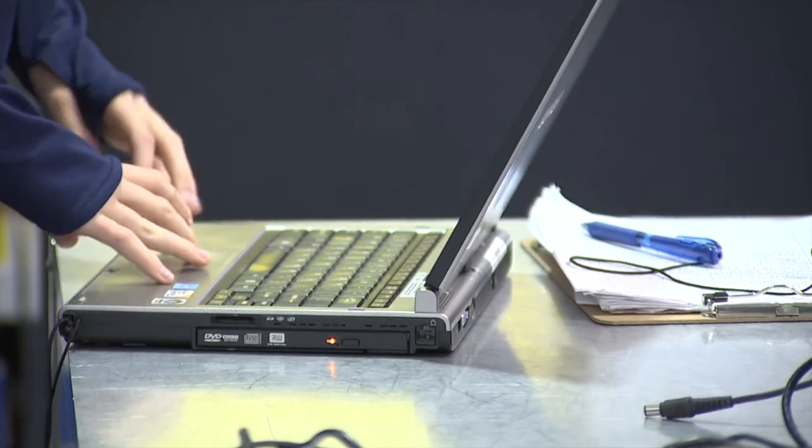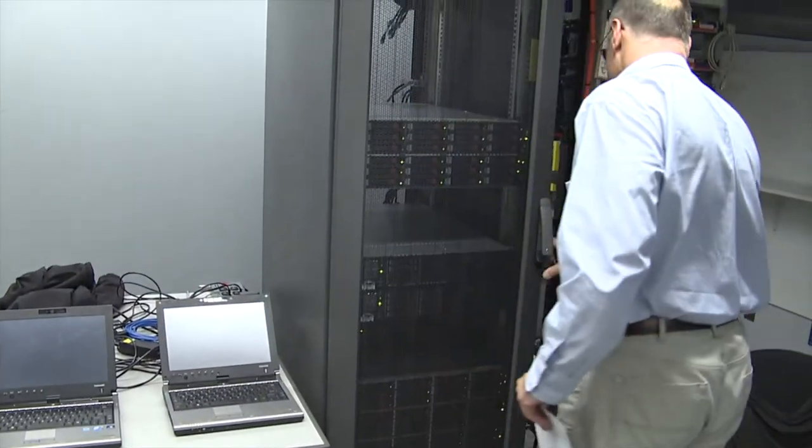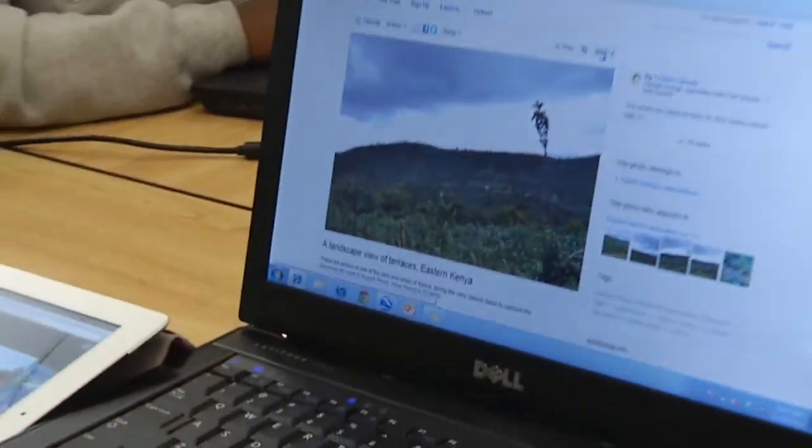To launch a one-to-one program, it's not enough simply to hand out laptops. It's not just the device, but the device has to hang off the network, so infrastructure is equally important. Infrastructure is what you don't see — it's the invisible backbone that ensures that all these laptops work.